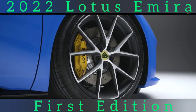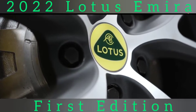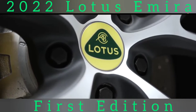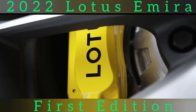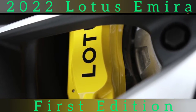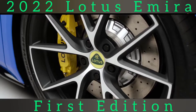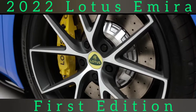Bespoke first edition touches include a set of two-tone 20-inch alloy wheels, branded brake calipers, a tire pressure monitoring system, black contrasting lower trim and 12-way adjustable heated seats. Buyers can choose from six exterior and seven interior colors, while the standard-fit design pack brings privacy glass, a black Alcantara headliner and sports pedals. The first edition is also equipped with the driver's pack which offers the choice of tour or sport suspension and can be specified with either Goodyear Eagle F1 Supersport or Michelin Pilot Sport Cup 2 tires.